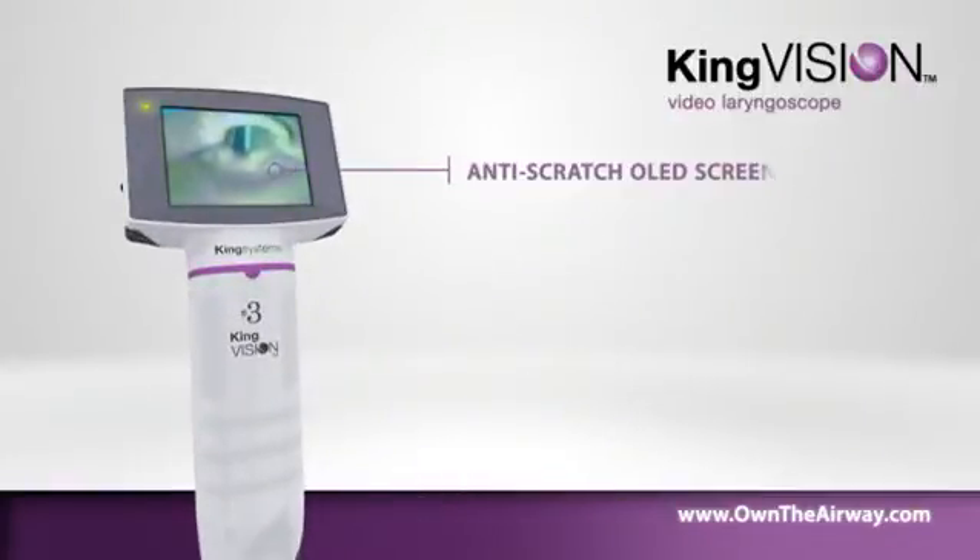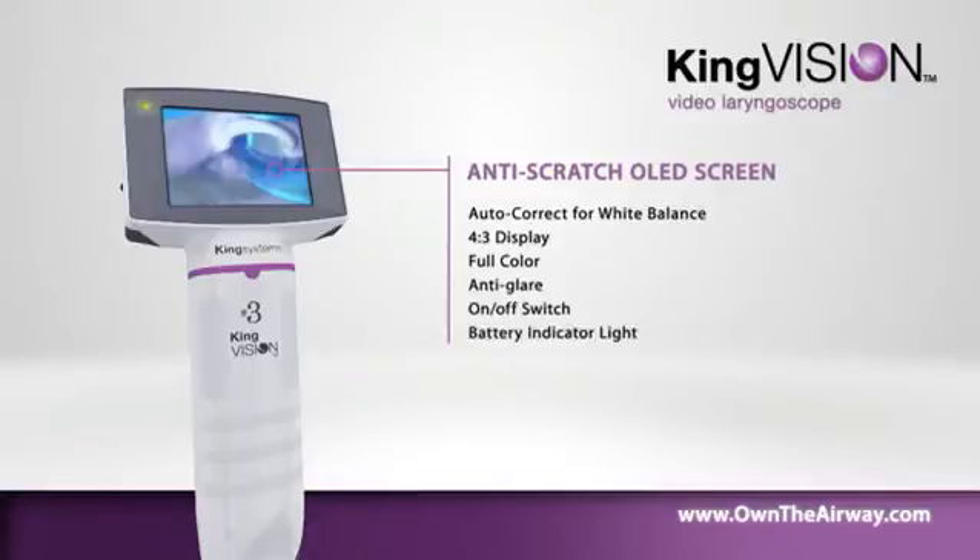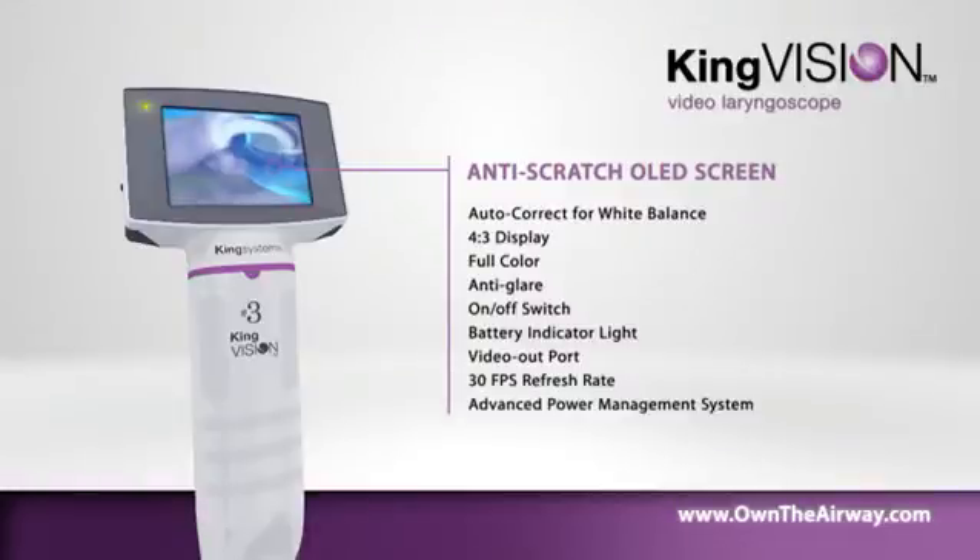The OLED screen showcases the latest digital technology. The reusable display offers autocorrect for white balance with a 4:3 aspect ratio. Features include full color, anti-glare, on/off switch, battery indicator light, video out port, 30 frame per second refresh rate, and an advanced power management system.